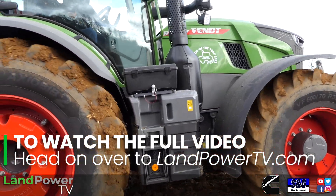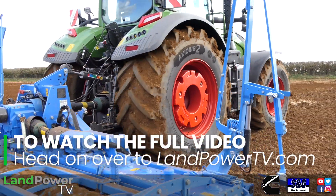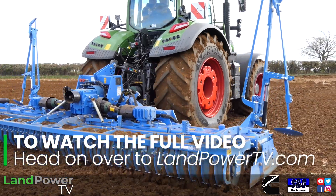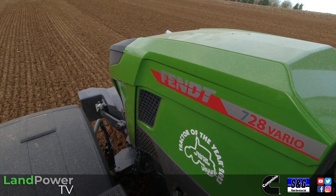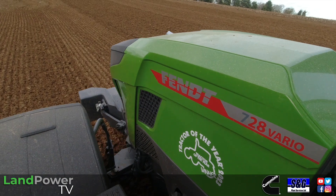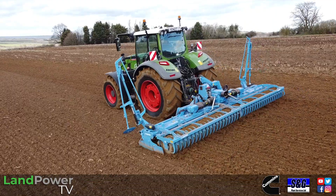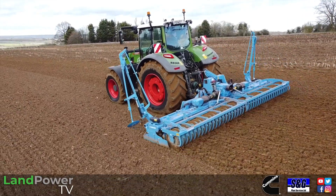So, Darren, talk us through the tractor. What's in the family? What models have you got in this new Gen 7 700 series? The highly anticipated Gen 7 700 series. So, we are sat in the range top, the 728. It starts off down at the 720. So we've got a 720, 722, 724, 726, and then a 728. The 728, obviously the range topper, does get a 20 horsepower dynamic performance boost.